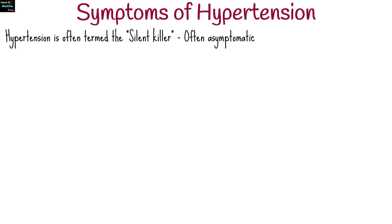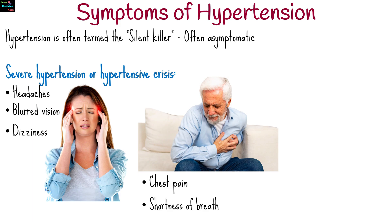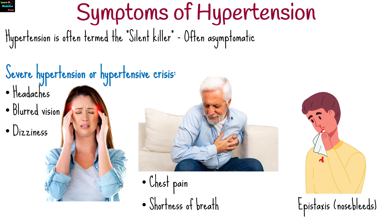Hypertension is often termed the silent killer because it can be asymptomatic. Symptoms, when present, may include headaches, blurred vision, dizziness, chest pain, shortness of breath, and epistaxis.